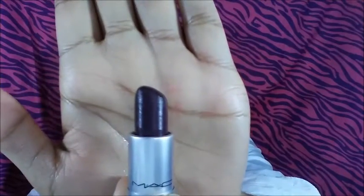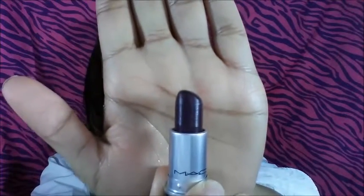And last but not least I have Cider, which looks like this. This is definitely a very smoky plum color — very smoky plum.